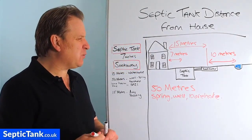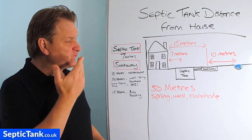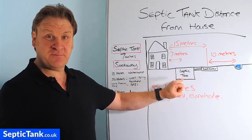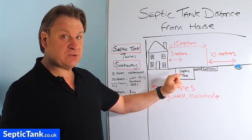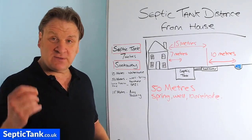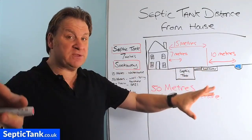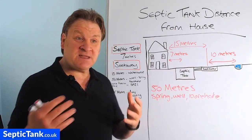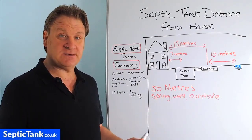Why does the soakaway have to be so far away from rivers and springs and boreholes? Basically it's pollution. All the waste goes into a septic tank — we call it effluent or wastewater. That effluent, raw sewage, goes from the septic tank into the soakaway. The British government have deemed that once the raw effluent has soaked away through the soil, after it's traveled 10 meters through the soil, it's been treated sufficiently that it doesn't pose a pollution risk to human beings or the countryside.